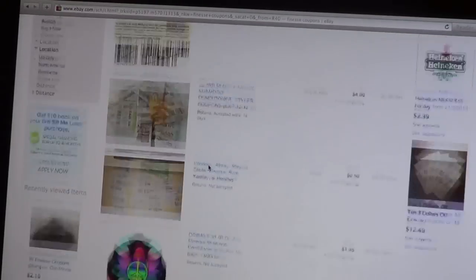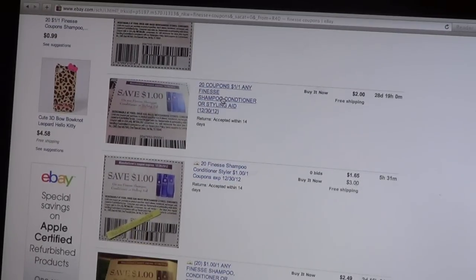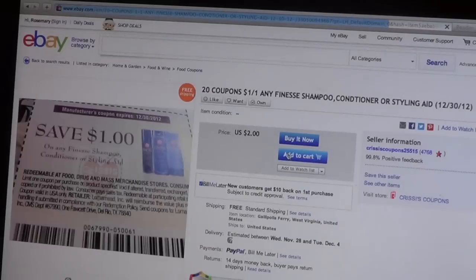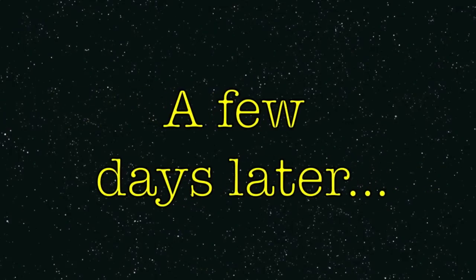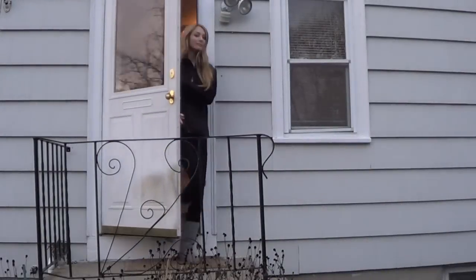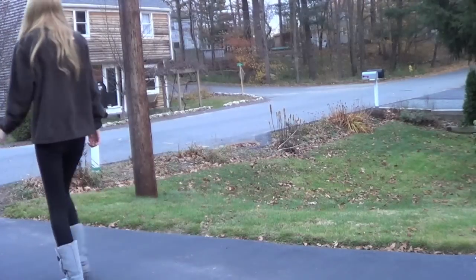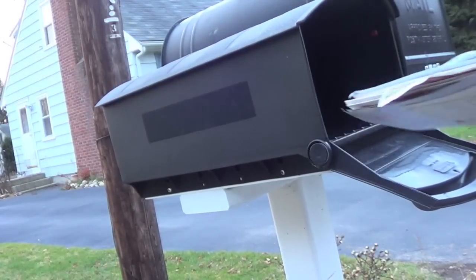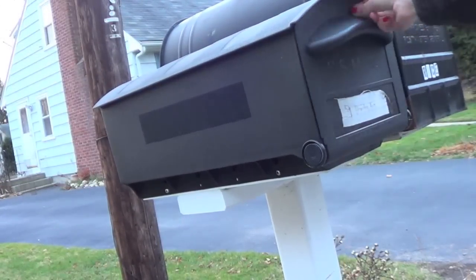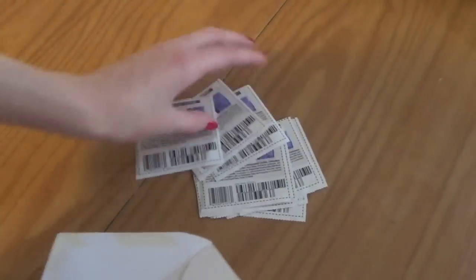People usually send out the coupons really quickly because they know you want to get the certain deal. Then just press 'Buy It Now' and wait a few days and they will be there. The coupons you ordered will arrive in the mail and you can take them out and use them. Here's me with my coupons — I got 20 of them.